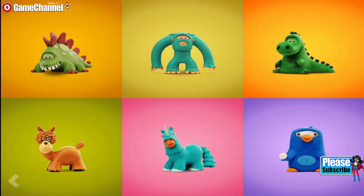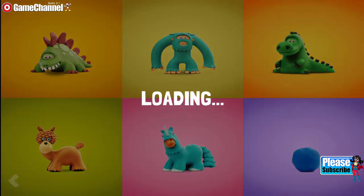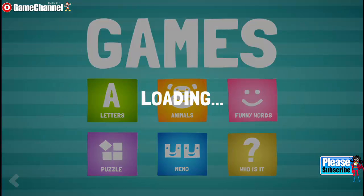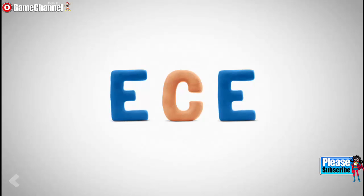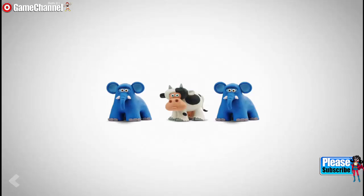Where is the yeti? Wrong answer! Keep it up! Where is the rhino? Where is the rhino? Well done! Your rhino got embarrassed.